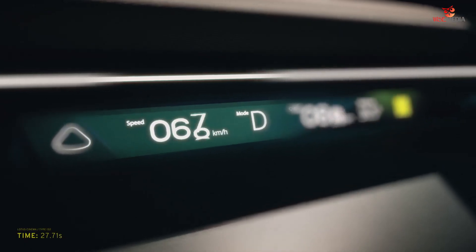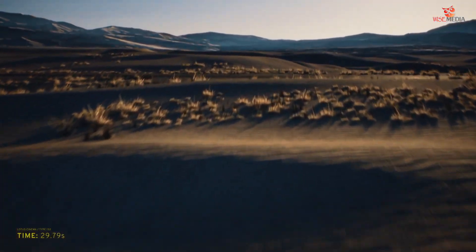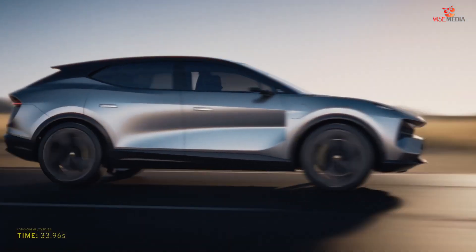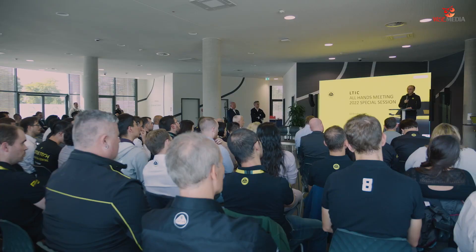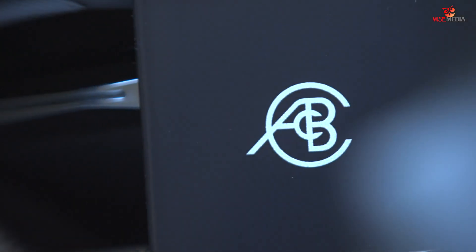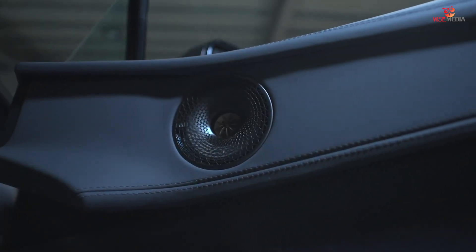Lotus Tech Innovation Center — we are proud to bring innovation to Europe. Germany is the center of automotive excellence, and we take the right people with the right knowledge and the right experience to bring that expertise into Lotus. We want to bring new technology to the heart of the brand.